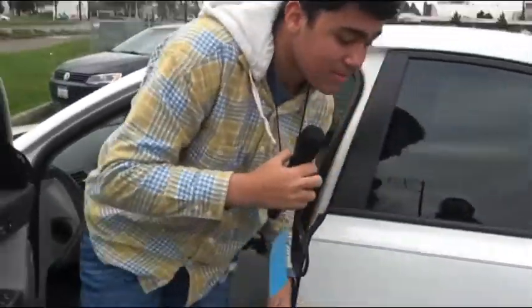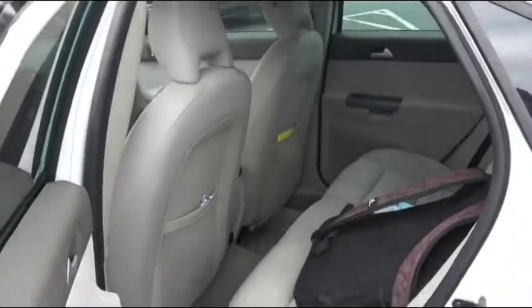Now, if we come around to the back, you see I keep my backpack back here. Nothing too special. Now, in the trunk, let's see.